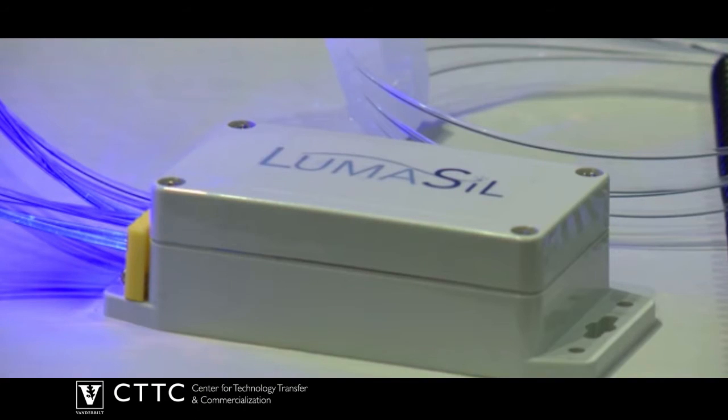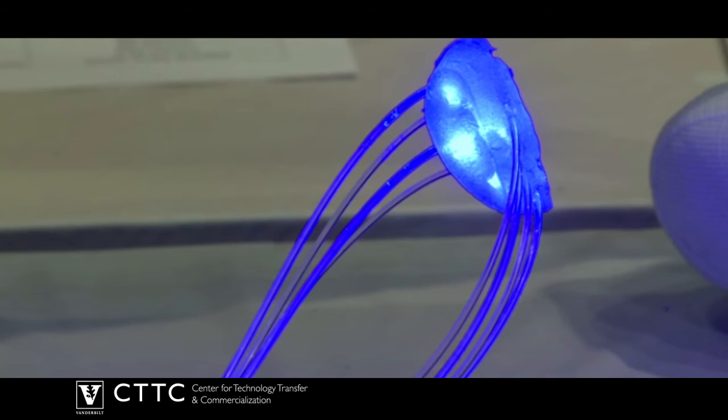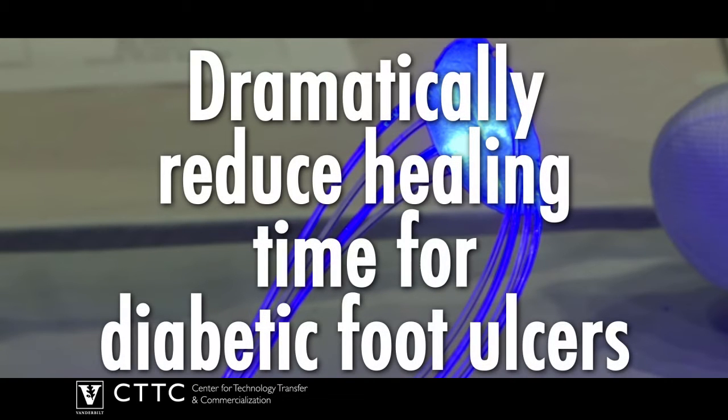Number 8: Lumicill. Lumicill is changing the treatment for chronic diabetic wounds. It delivers light therapy that can significantly aid in wound healing and has the potential to dramatically reduce healing time needed for diabetic foot ulcers.